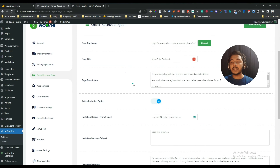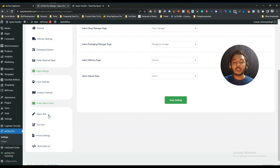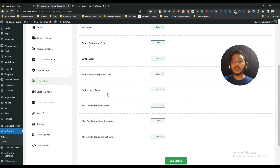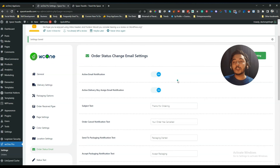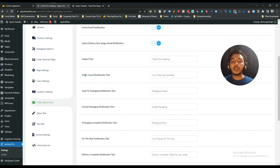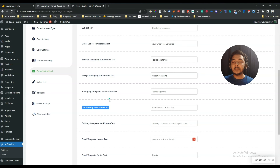They also have packaging options, order receive page settings, page settings to control which page shows the order, and Google API access so you can share your location with customers. Additionally, there is order status email functionality — you can set up email templates, and automatic emails will be sent to customers when an order is cancelled, when packaging is done, or when the product is on the way.